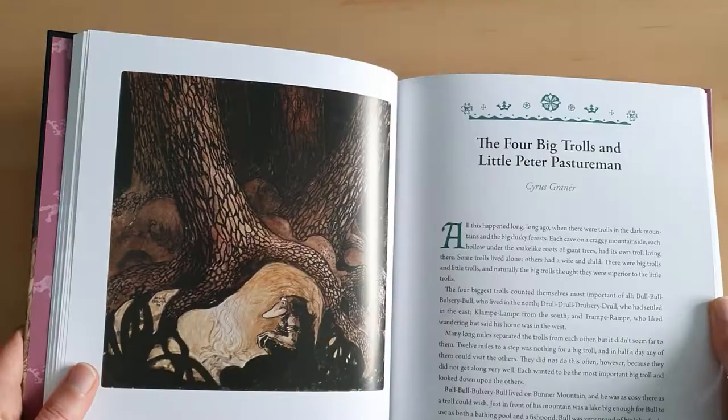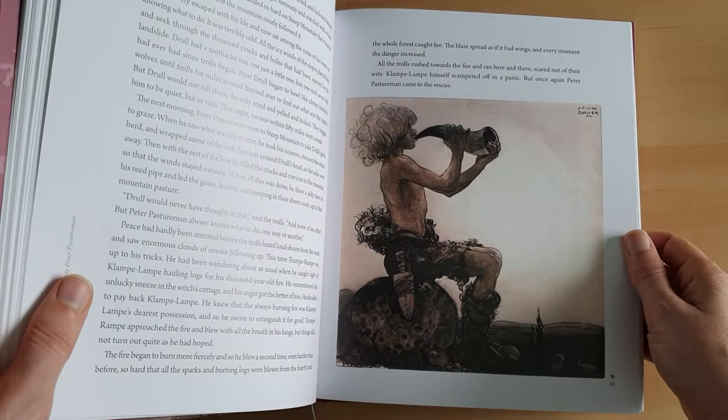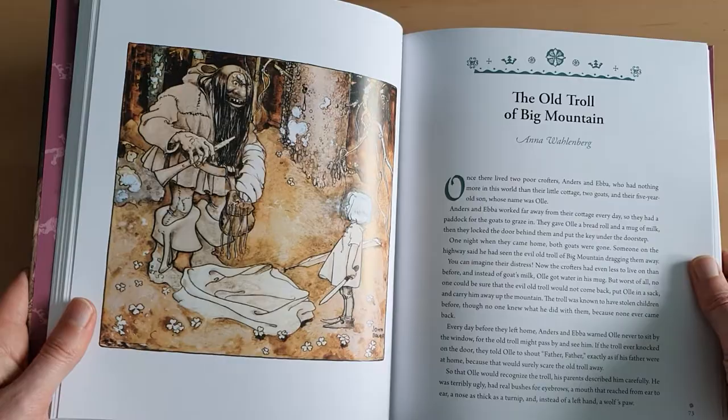Not every page is illustrated, but there are a lot of illustrations throughout. His work is very enduring and has been very popular. Unlike Kai Nielsen, whose work sort of fell out of favor unfortunately, John Bauer has never been out of favor as far as I know. You can find lots and lots of books with his illustrations in them, but it is nice to get one that has a lot of stuff together.